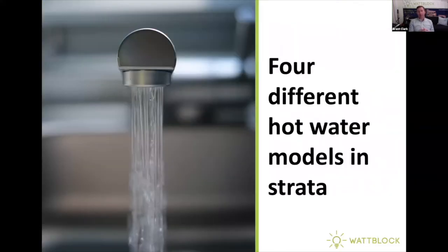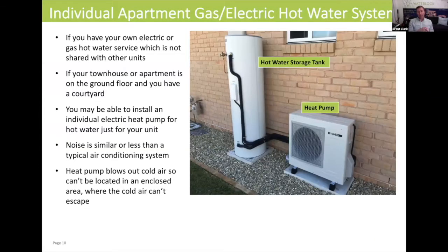We're going to have a look at four different hot water models in strata. First of all, let's consider individual apartments that might have their own gas or electric hot water system.